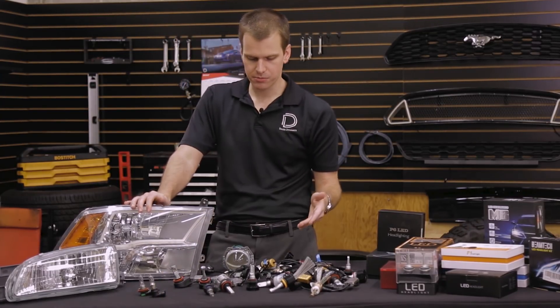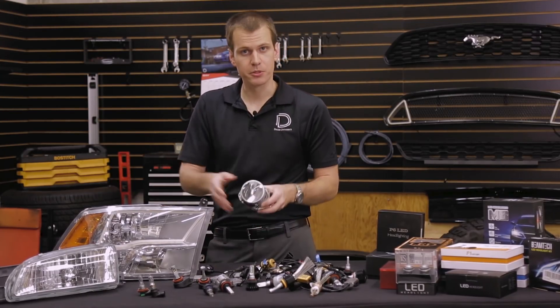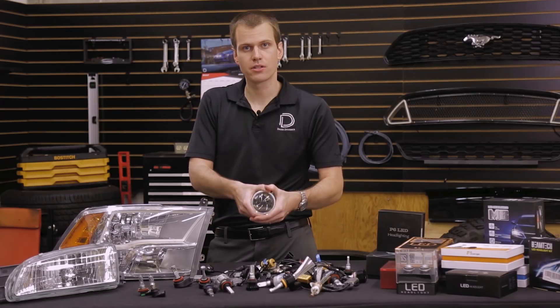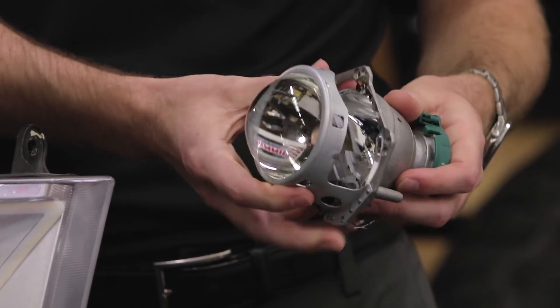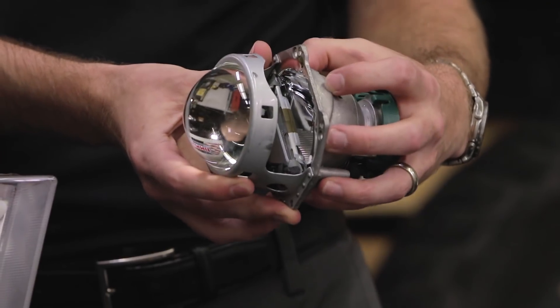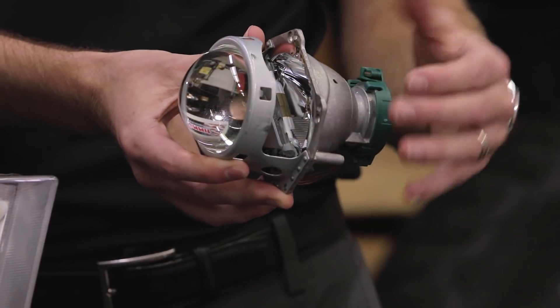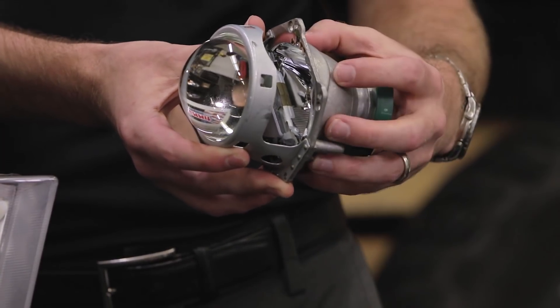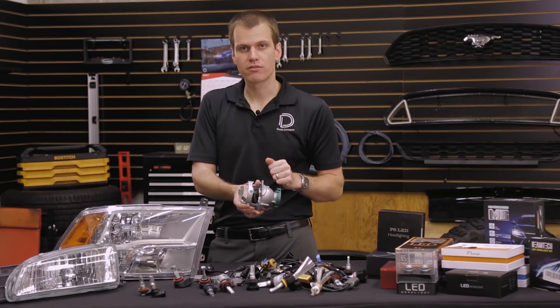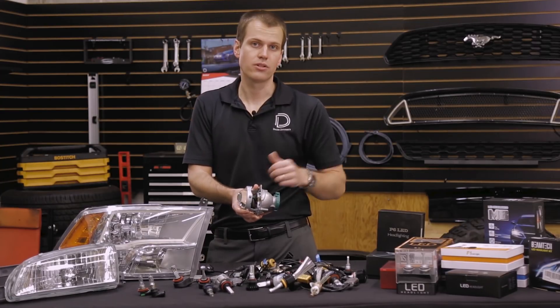When it comes to LED bulbs, it's very important to maintain that same emitting point. Even if you have a projector headlight — all you can see is the lens here — but if you look inside of it, they all have this bowl on them and it's a parabolic reflector. So it's going to collect all the light, but it's still going to be a big reflector. We need to position that filament in the right spot to collect the light, shine it to the lens, and to the road.